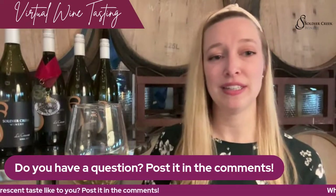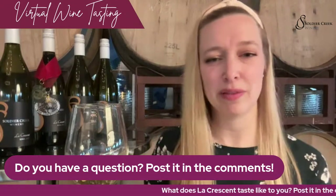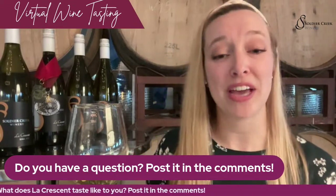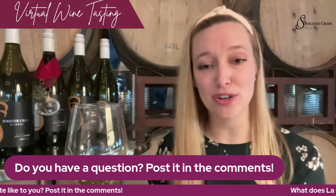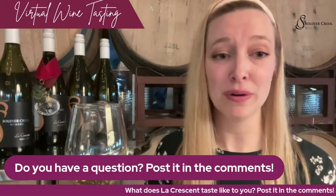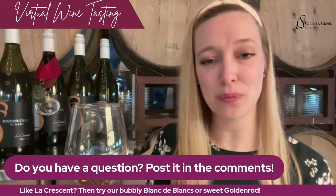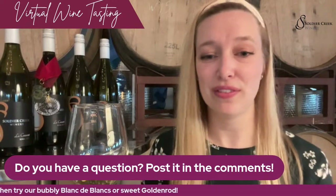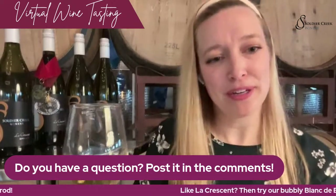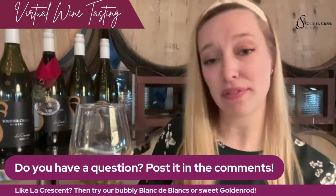We are going through a little bit of a process with our La Crescent here in the vineyard. We are renewing about a third of the block for the next three years — a third this year, a third next year, and a third the year after that. What that entails is cutting off the trunk and starting a new trunk from the bottom. Tammy has been diligently working on that along with her whole crew, and we are always working to keep the longevity of the vine up to par. It's a pretty good cropper — we can usually harvest a couple of tons per acre off of the La Crescent.